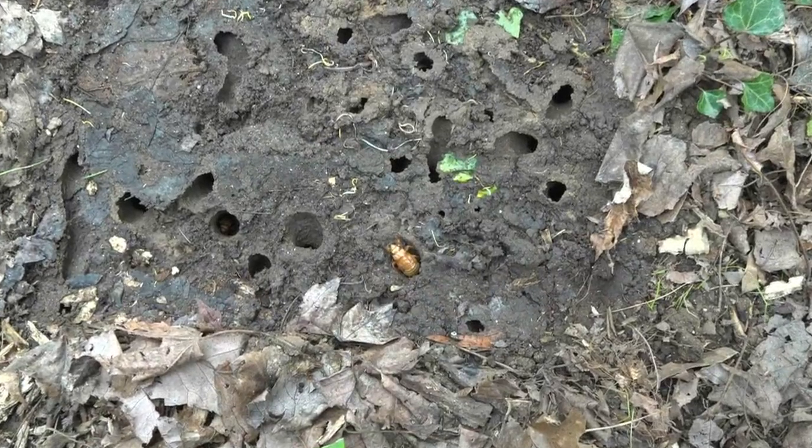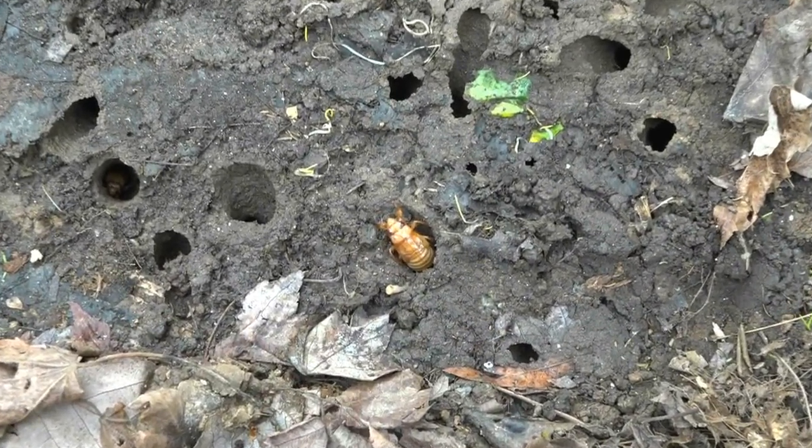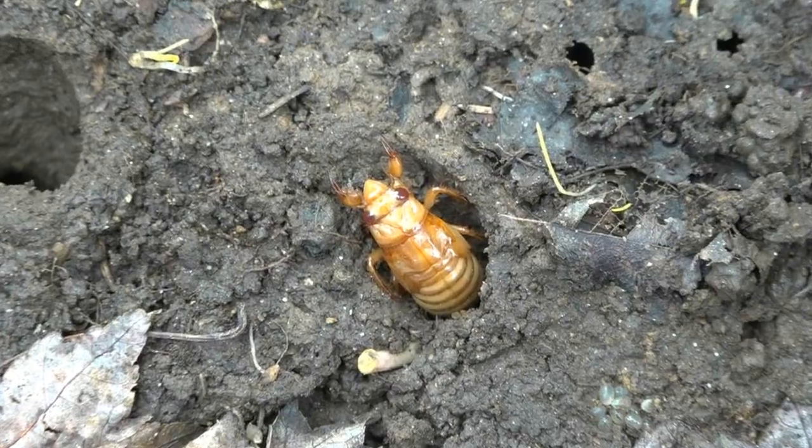Last week, beneath a cinder block, I found a Brood 10 cicada resting near the surface of its gallery. Just behind its red eyes, the dorsal surface of the body is still tan.